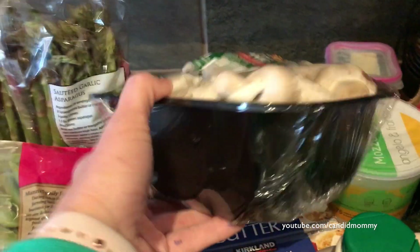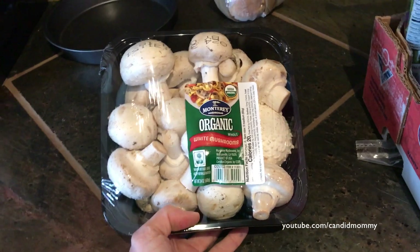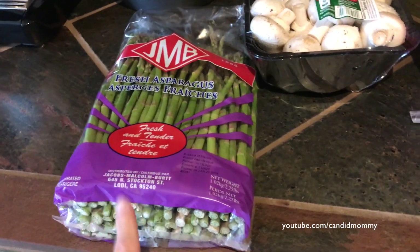Mushrooms. Tonight I am defrosting a whole chicken, so I am going to sauté some mushrooms to eat alongside it. Along with these asparagus — major family favorite here. So we'll do those.